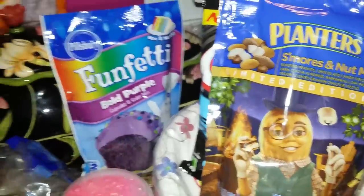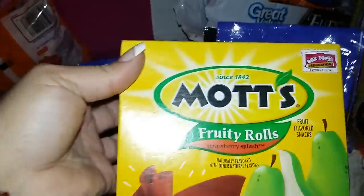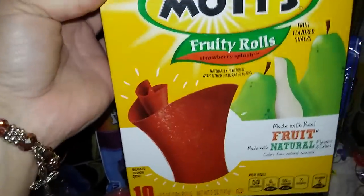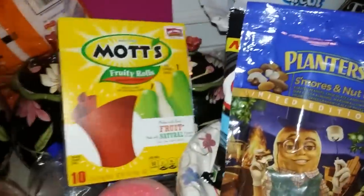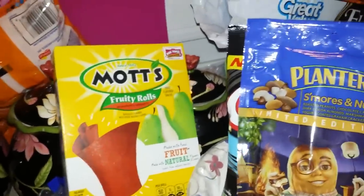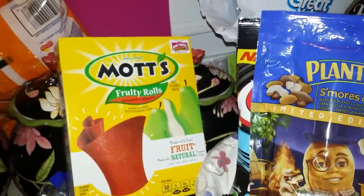We buy the Mott's fruit snacks, but I never seen the fruit rose so I figured we'd give those a try. And we just got the baby some blueberry frosted pop tarts.